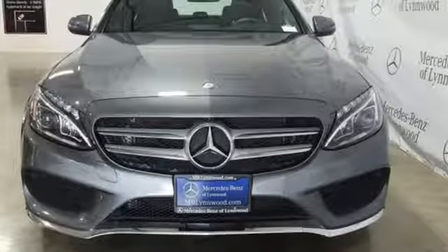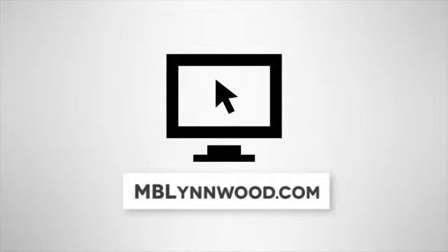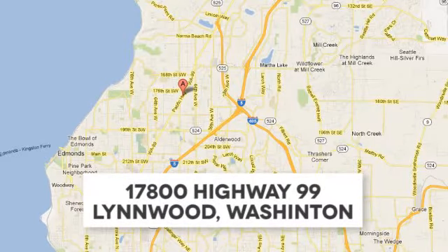Experience it for yourself today. Call us at 425-673-0505, online at mblinwood.com, or stop in and visit at 17800 Highway 99.